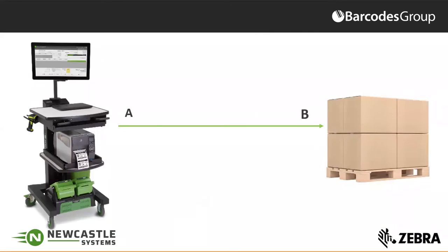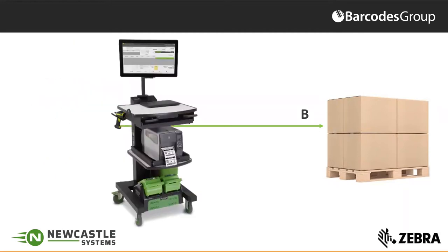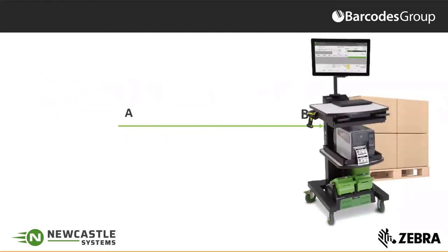Thanks, Marty. Welcome everyone. In Newcastle Systems, what we're about is taking a best-in-class industrial printer with all the new enhancements that Zebra is making to improve efficiency, and moving it from point A to point B. The reason we do that is the mobility factor that has existed for many years in warehouses. A lot of you are using handheld computers from Zebra and gaining productivity by eliminating footsteps, and on printing it's the same thing.